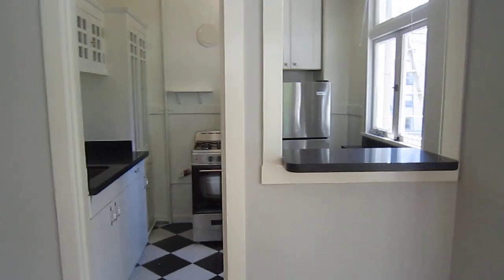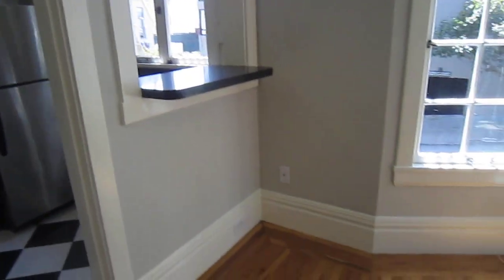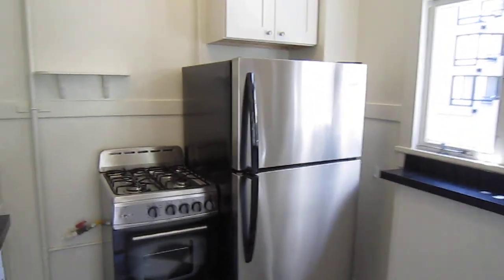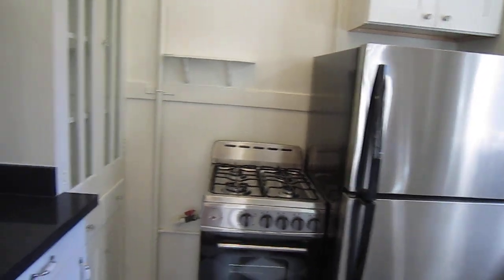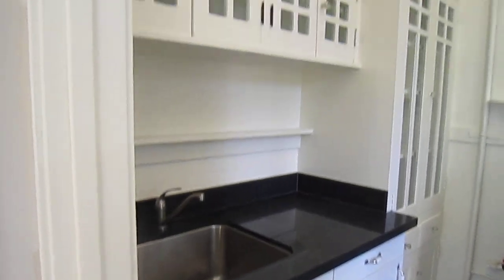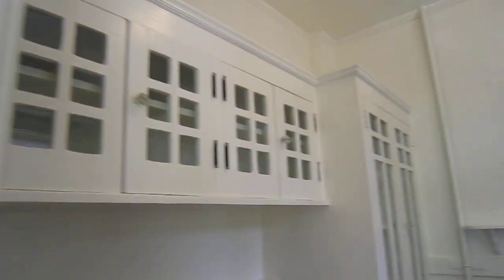The kitchen has a nice little breakfast bar — you could put a stool down below. Checkerboard floor, stainless steel appliances, the range is gas. Granite countertops, really pretty cabinets with glass fronts.